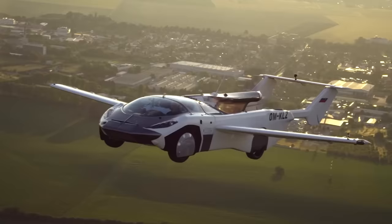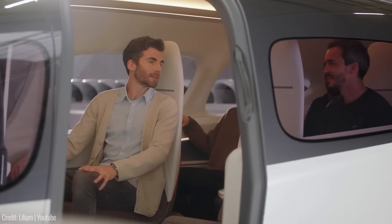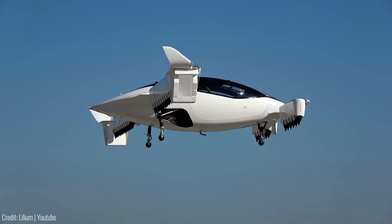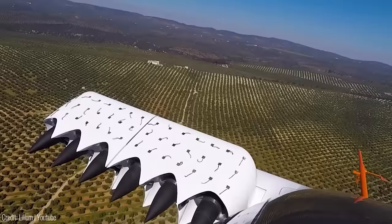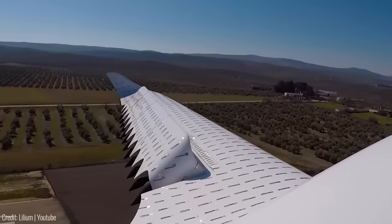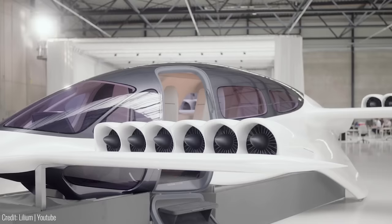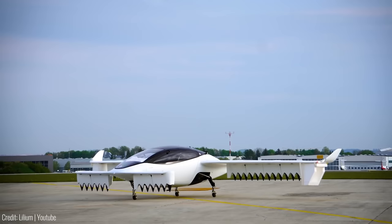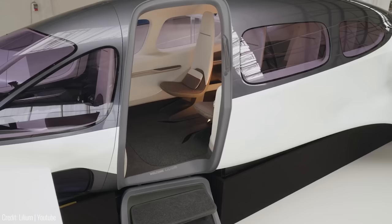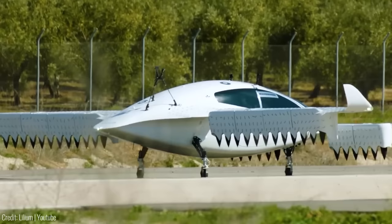This revolutionary aircraft promises to enable faster and sustainable travel while forging new connections between cities. The Lilium Jet, with its seven-seat capacity, boasts impressive specifications. It's projected to achieve a cruise speed of 280 kilometers per hour (170 miles per hour) and a range of over 250 kilometers (155 miles) at a cruise altitude of 3,000 meters (10,000 feet). Equipped with 36 ducted electric vectored thrust (DEVT) fans, the Lilium Jet ensures a quiet and efficient flight experience. Its aerodynamic design, ailerons and large cabin windows optimize performance and passenger comfort. With distributed electric propulsion and redundant systems, safety remains a top priority for Lilium.